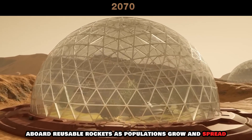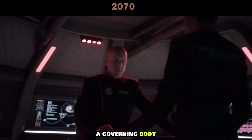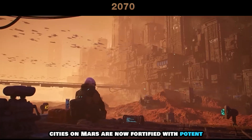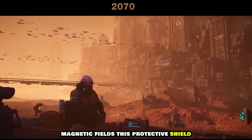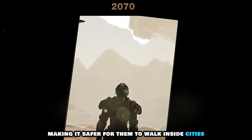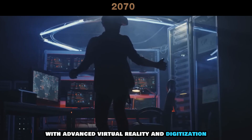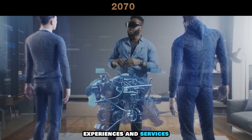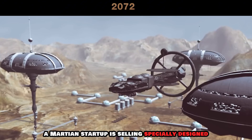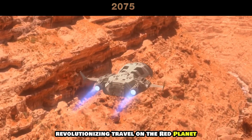As populations grow and spread, individual settlements function as independent city-states with their own governance structures. A governing body representing the different city-states is emerging to address larger territorial or shared resource issues. Cities on Mars are now fortified with potent magnetic fields — this protective shield safeguards inhabitants from harmful radiation, making it safer for them to walk inside cities while on Mars's surface. With advanced virtual reality and digitization, there is a robust market for virtual goods, experiences, and services that can be shipped instantaneously across interplanetary distances. A Martian startup is selling specially designed flying cars, adept at swiftly covering vast distances, revolutionizing travel on the Red Planet.